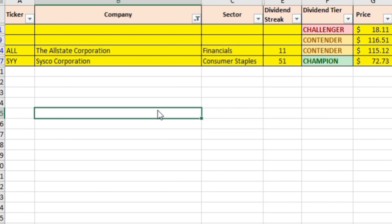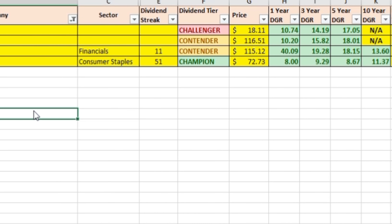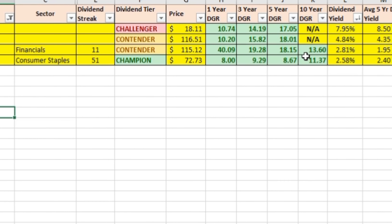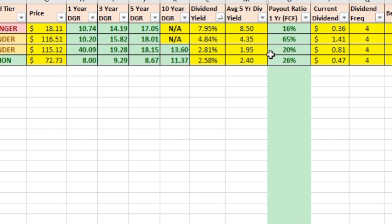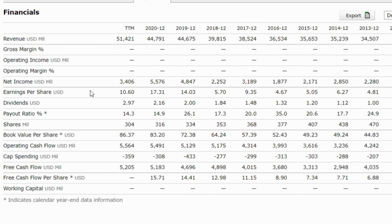Allstate's current price per share is $115.12. Look at this significant dividend growth rate: 40% over the past year. The three-year growth rate is 19.28%, five-year growth rate 18.15%, and 10-year growth rate 13.60%. Their current dividend yield is 2.81%. Their one-year payout ratio is only 20%. On Morningstar's website under key ratios, you can see a trend in both revenue and free cash flow — revenue steadily increasing year over year, and free cash flow growing from $1.6 billion to $5.1 billion. There is plenty of free cash flow available to pay this dividend many times over.